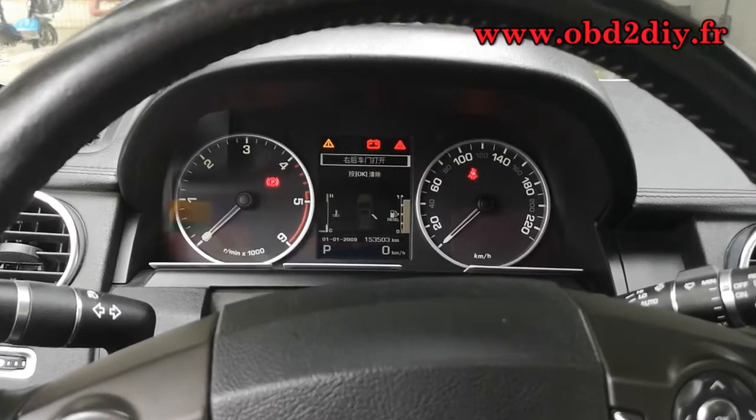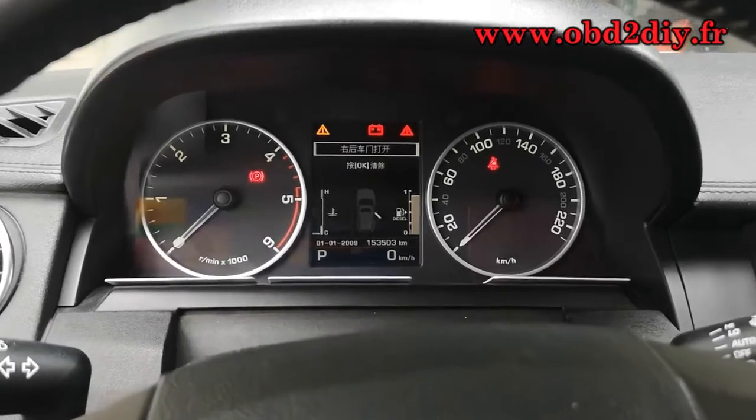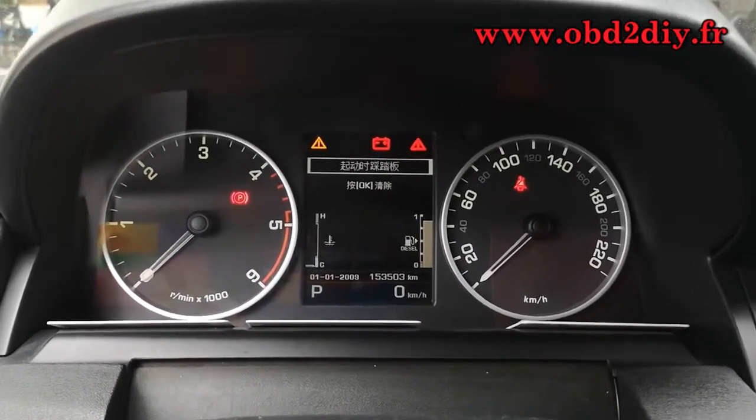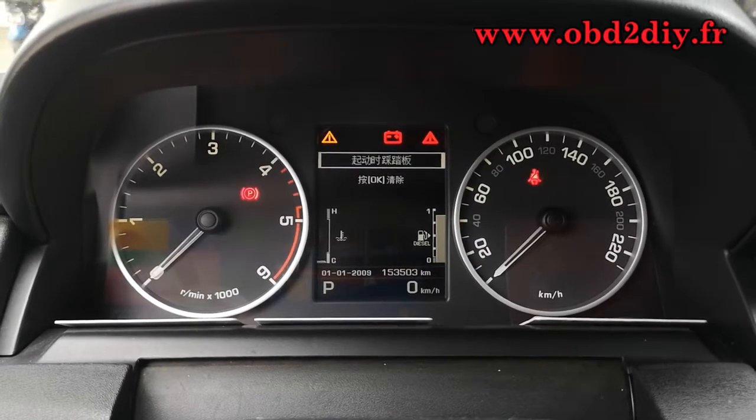Hello everyone. Today we will make a video for Land Rover Discovery 4 2012 Classic Calibration. Now the mileage is 153,530 km.